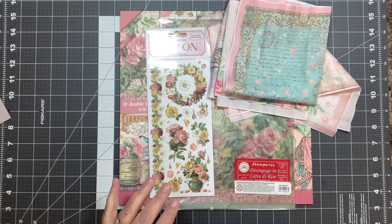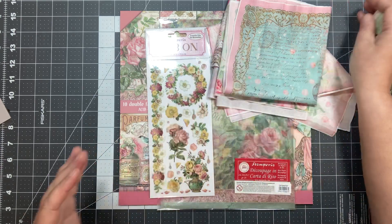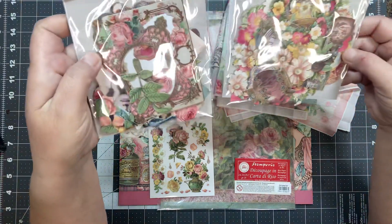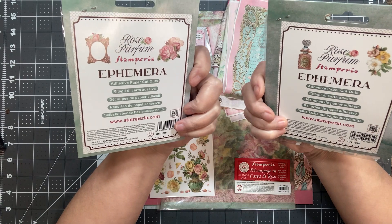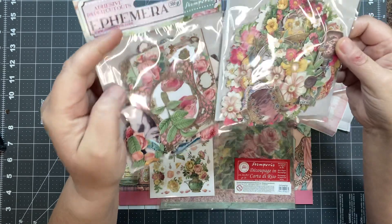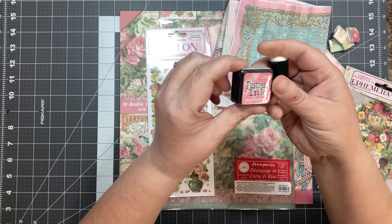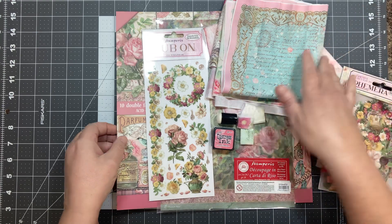Make sure you save these little bands that were wrapped around them because they're fun. And then you're going to get this pack of ephemera and also this other pack of ephemera, both from the collection. It says they're adhesive cutouts. And you also get this little ink dauber — Ranger Distress in Worn Lipstick. I'm going to set this all aside so we can open the ephemera.